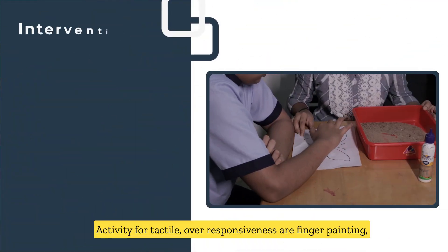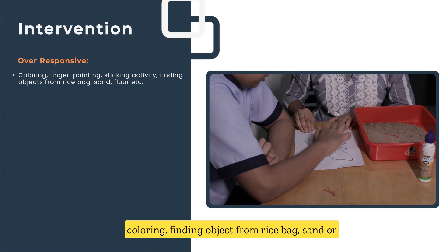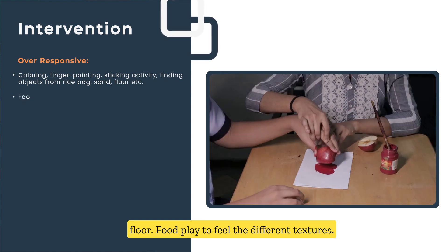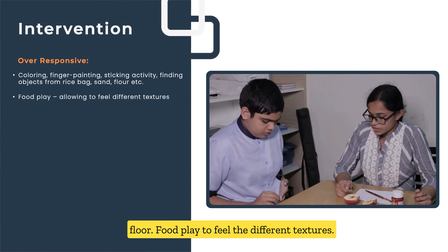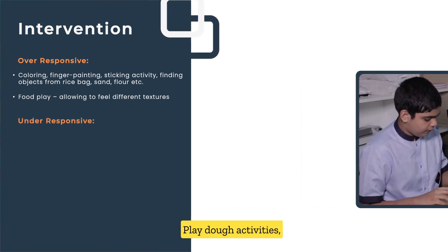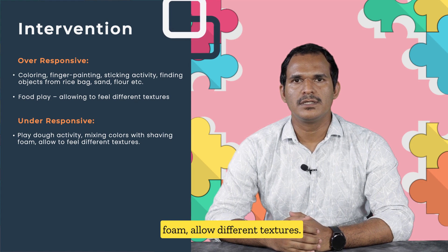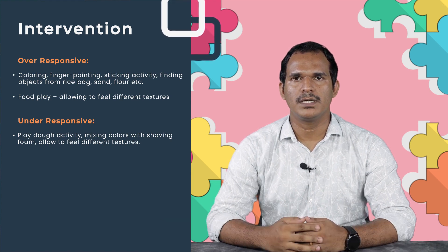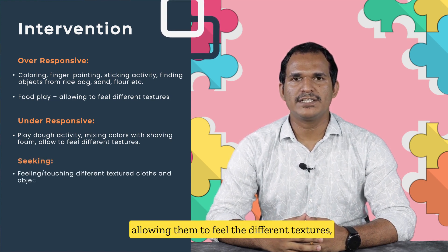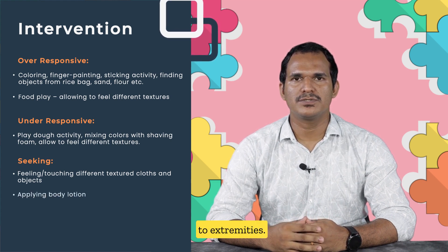Activities for tactile over-responsiveness include finger painting, coloring, finding objects from a rice bag, sand or flour, and food play to feel different textures. Activities for tactile under-responsiveness include mixing colors with shaving foam, allowing exploration of different textures, applying body lotion to extremities, and allowing the child to feel different textured clothes, toys, or surfaces.